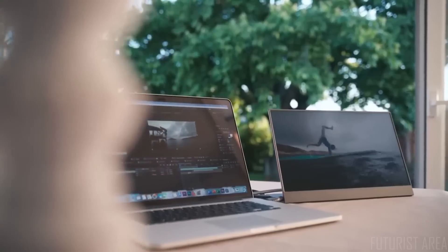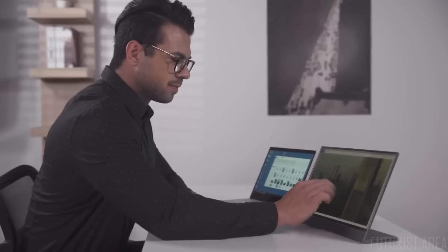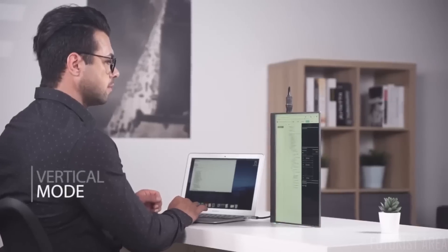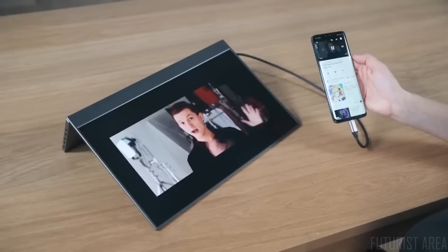Based on your preference, you have three ways to adjust it with its stand. Easily set it up and use in horizontal or vertical mode, a very useful feature for programming or other creative works, or you can even use it in studio mode.